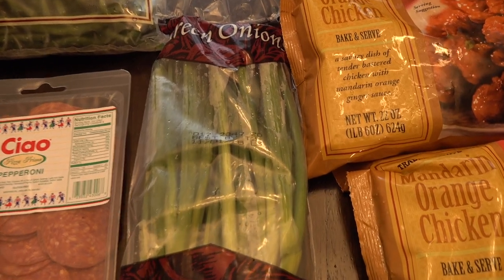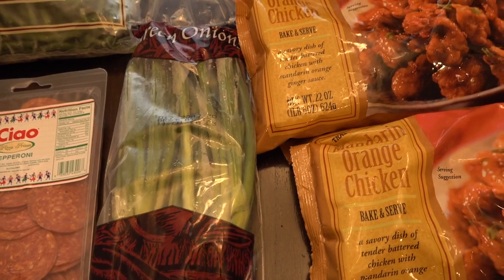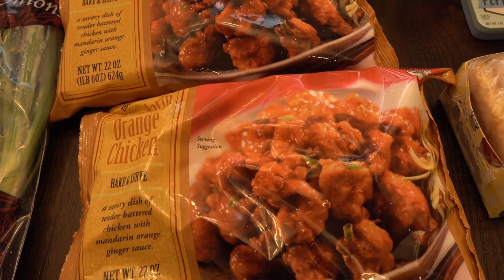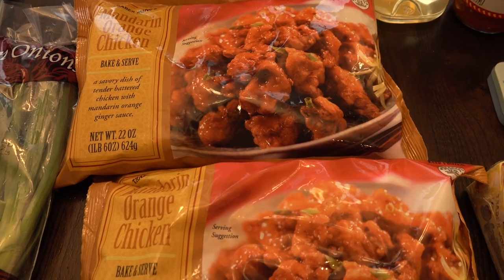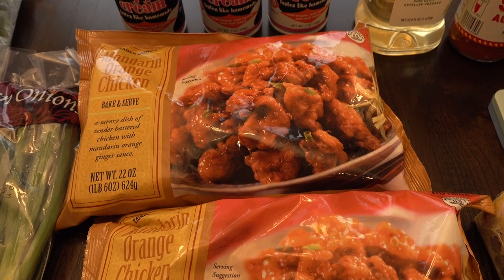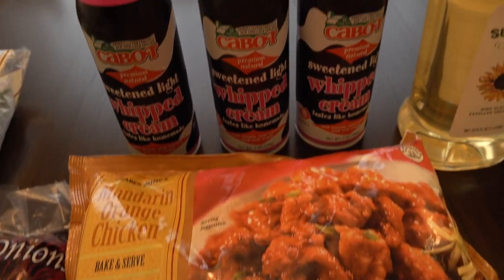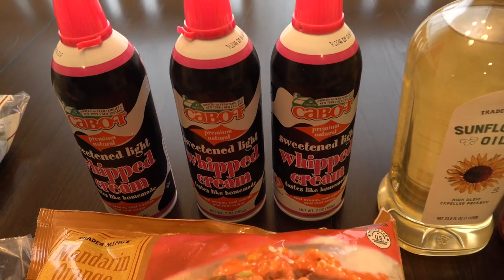We picked up some green onions to use in different recipes — chili and just to garnish different things. And then we picked up some mandarin chicken. We haven't had this in a while, so today I picked up two bags. We're probably going to have this for dinner today since it's a little later in the afternoon and we've been out.